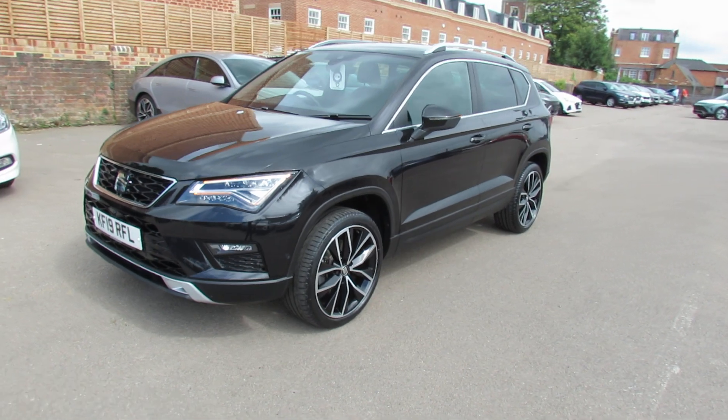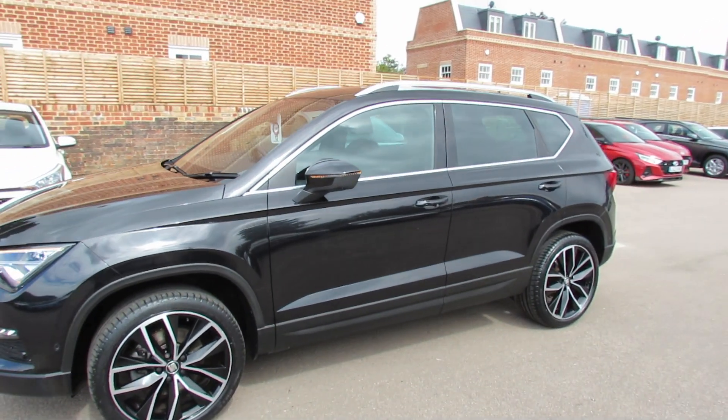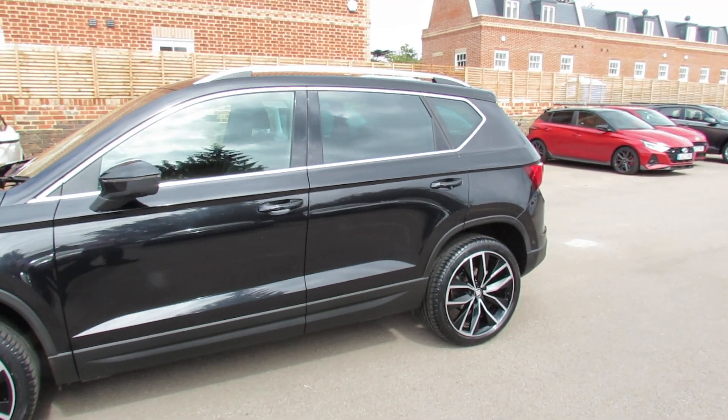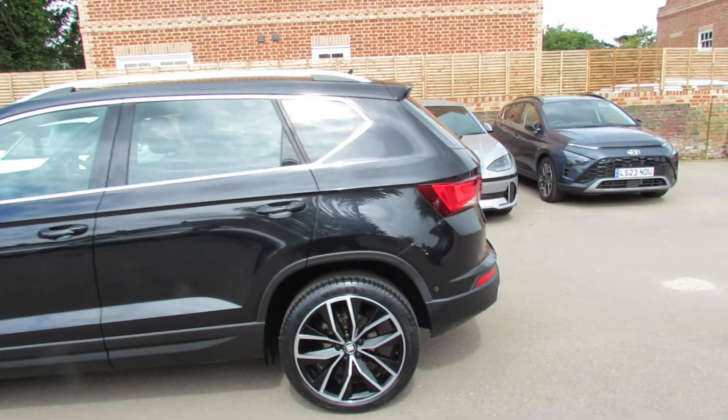As you come around the side, as you can see, a really nice set of alloy wheels on the car. You've got colour-coded door mirrors with integrated indicators, we've got privacy glass at the back, and as you can see a nice set of roof rails on there as well.